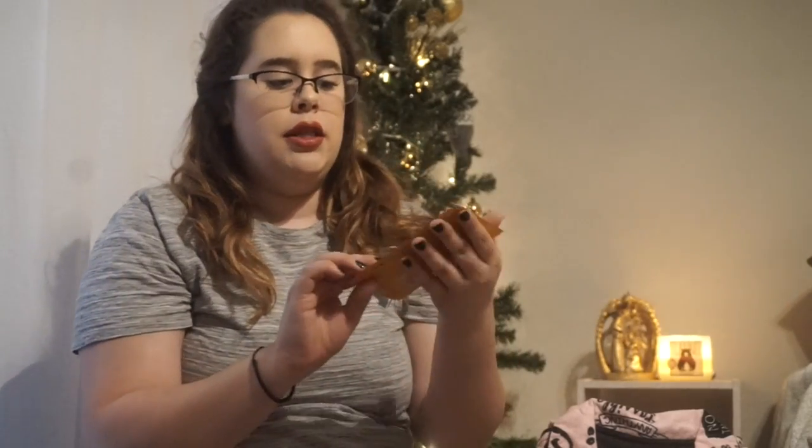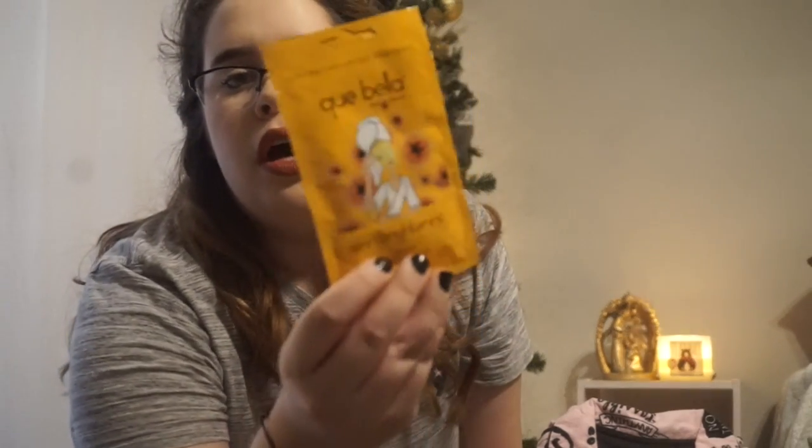Next I got this skin brightening papaya peel-off mask. You can get these at Target in the beauty aisle, or you can get two or three at Sephora — they have really good ones too. This one is a peel-off mask, not a sheet mask, and I thought it would be a great addition as well.